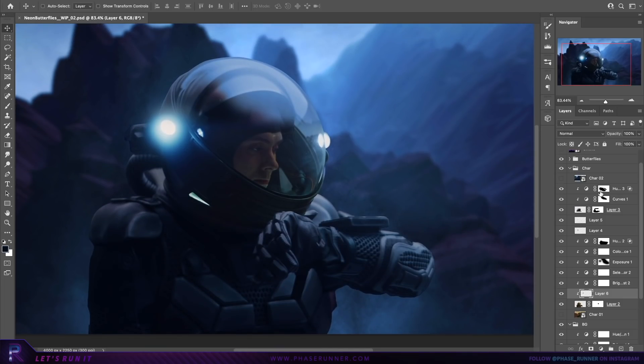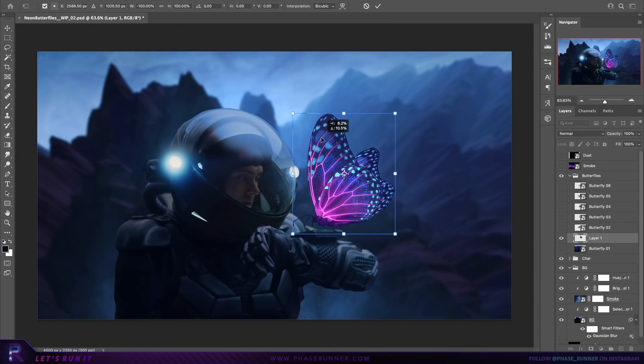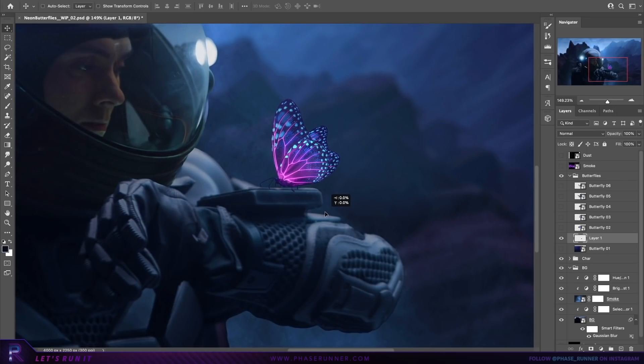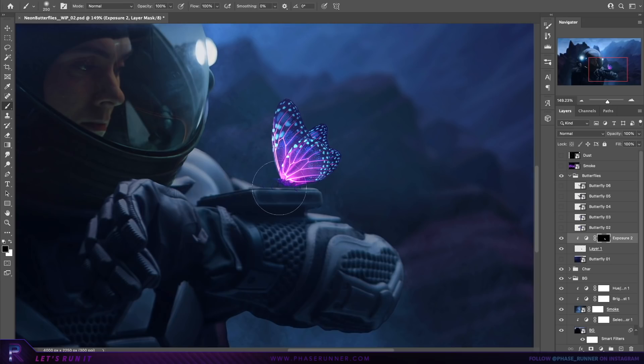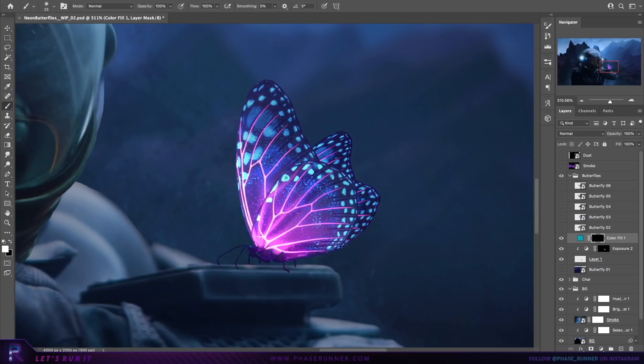You've seen the thumbnail, you probably know what's coming next — it's time for some butterflies. This asset already looks pretty awesome as it is. It has that unique, otherworldly look to it. I'm just going to emphasise the neon, ultraviolet aspects of it and create some nice, pretty glows.